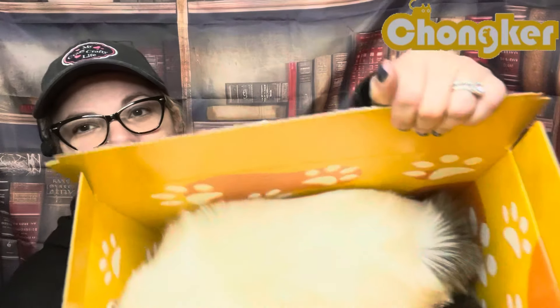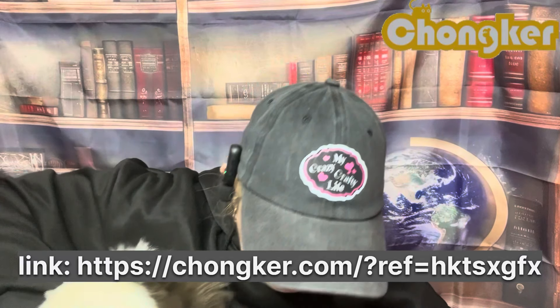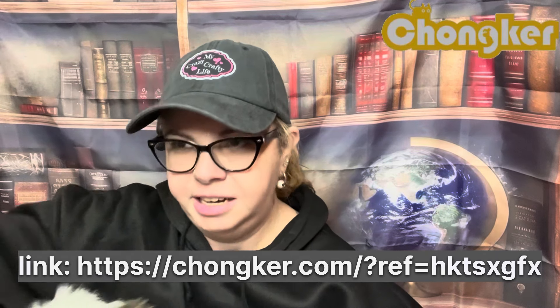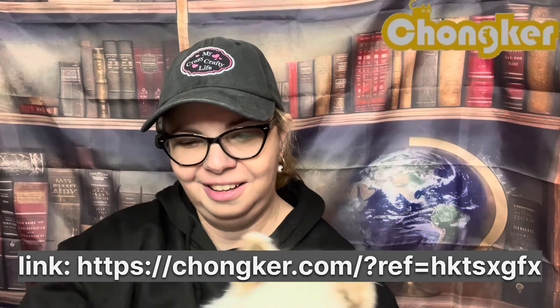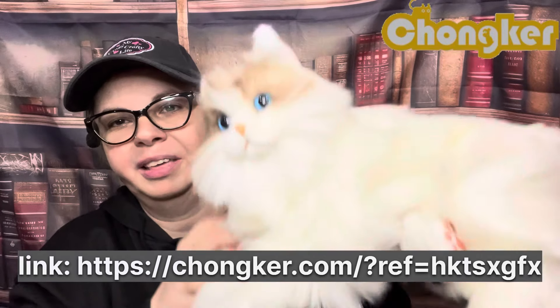This is what it looks like — this is the cute little box it comes in. How cute is that? I love it! Here is the box open — there is our little friend. There's little paw prints all on the inside. I'm going to pull this kitty cat out. It's the Percy Companion, the ragdoll type of cat. This is what she looks like when she comes out of the box.